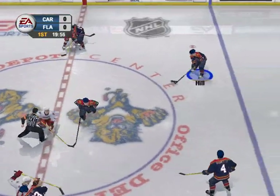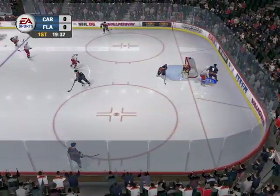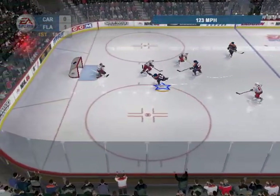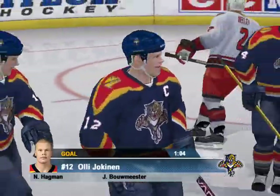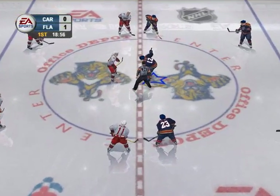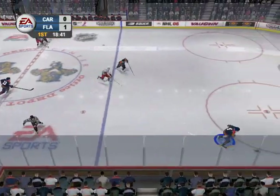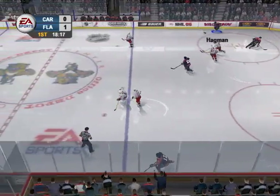The face-off is won by Jokinen. Bowmister grabs the puck, he passes the puck to Hegman. Here comes Yoki — he scores! An early first-period goal. I don't think the goalie saw that puck at all. He absolutely teed that one up and ripped it into the net. It's 1-0 here early in the first for Florida.